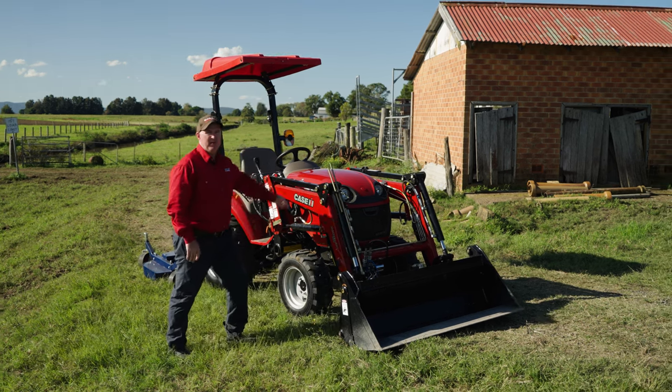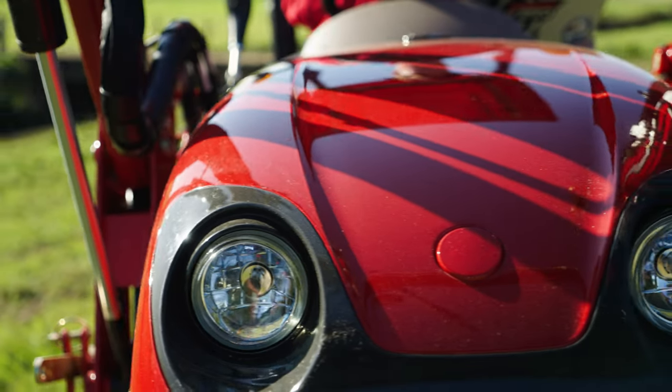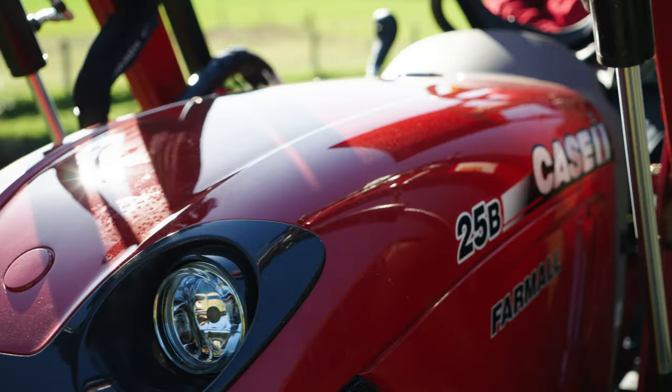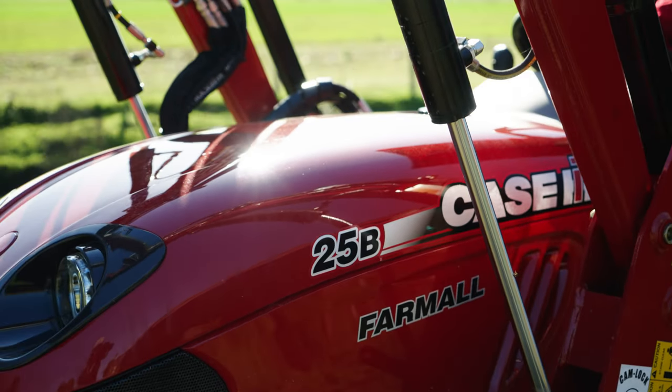Here we have the 25B ROPS model. We have 27 rated horsepower and 20 PTO horsepower, powered by a 1.3 litre, three-cylinder Mitsubishi engine and a 25 litre fuel tank as standard.